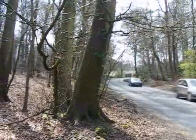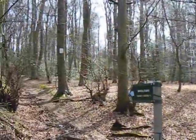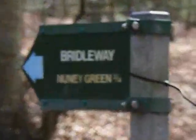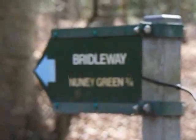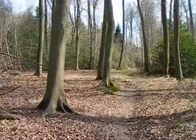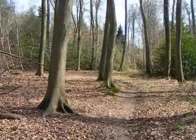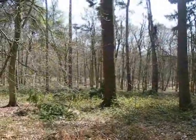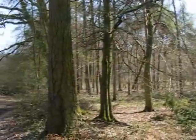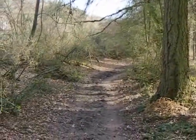Back at the B4526, the walk now takes this bridleway. Further along that bridleway, now heading through Hoare Hill Wood. Approaching Nunny Green, there is more magnificent woodland, with a muddy bridleway ahead.